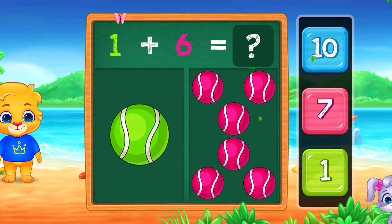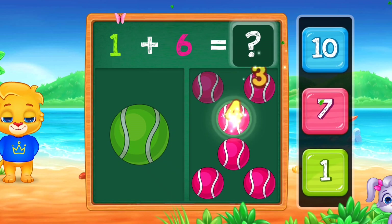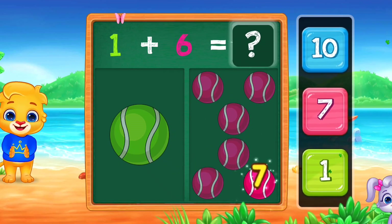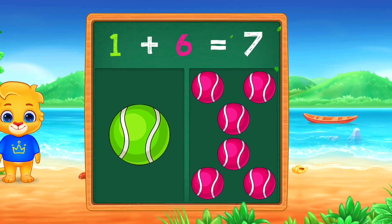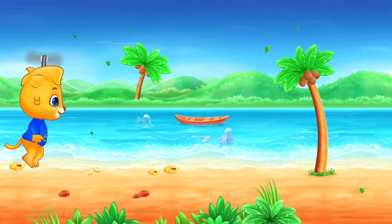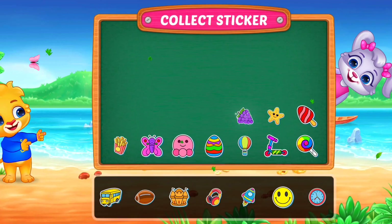Balls. 1, 2, 3, 4, 5, 6, 7. Seven. One plus six equals seven. One plus six equals seven. Pick a sticker.